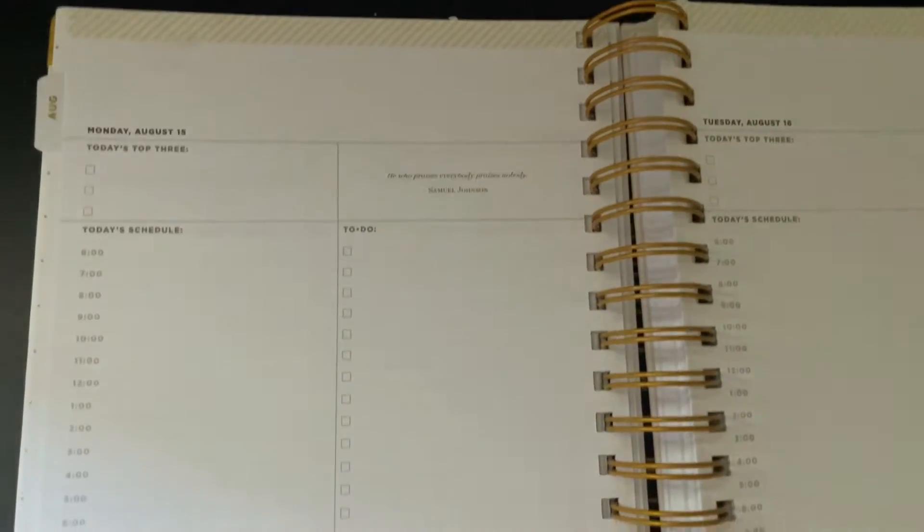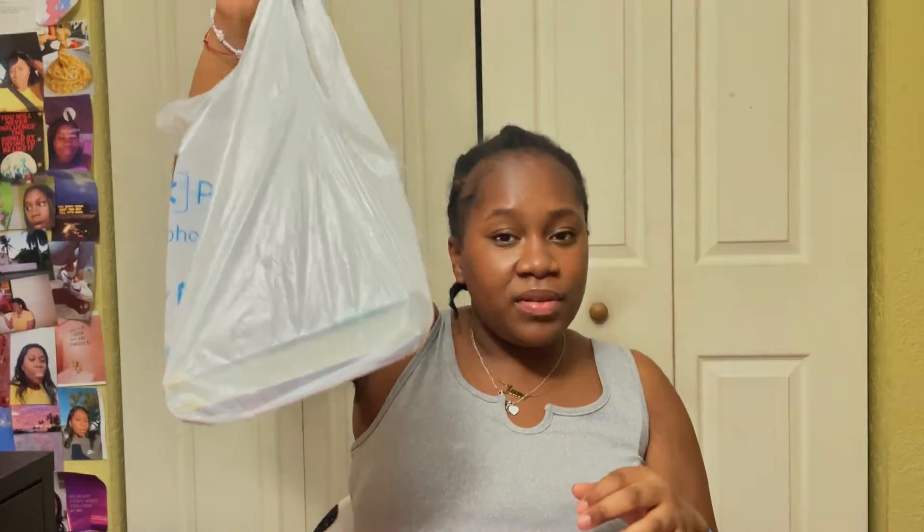Next I got this Scotch removal clear mounting square. I think this should be good because I want to do a photo wall in my dorm — hopefully it doesn't rip anything off, because if it does I'm suing. Next thing: this year I was like, I'm gonna be a college student, a STEM student, I need a good planner. I ordered it off Walmart and it's super thick — every single day is a full page. That's everything that was in the first bag.